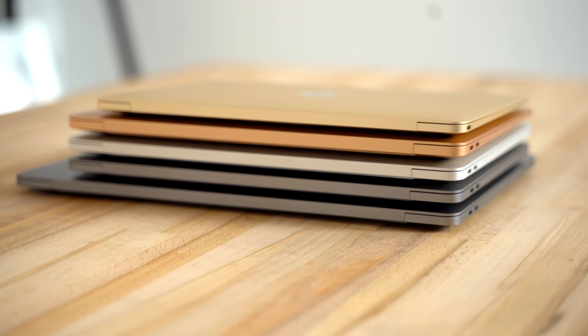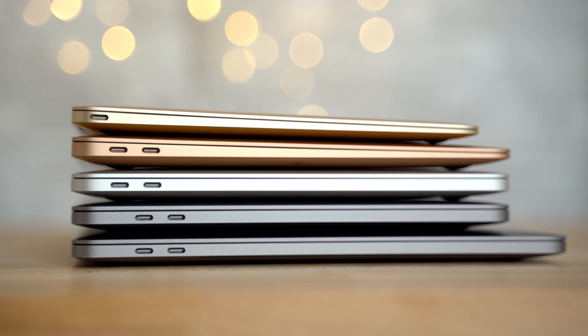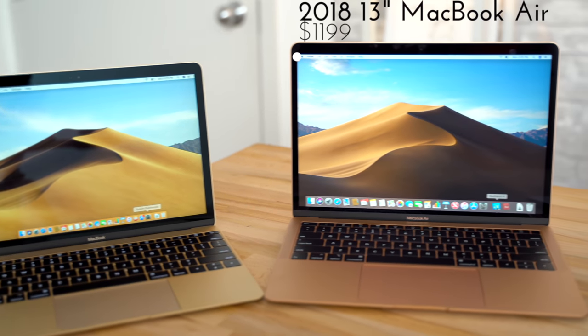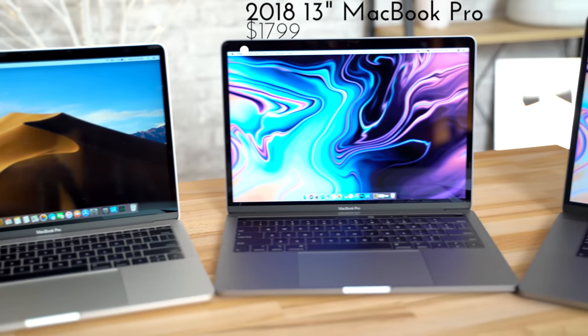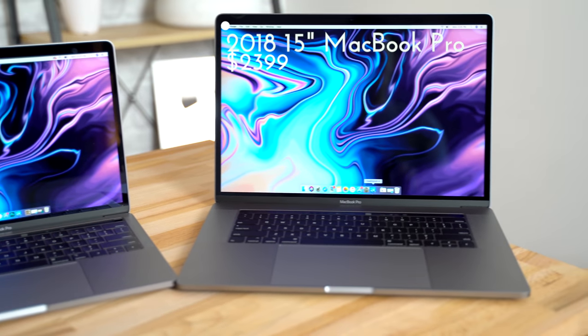The holidays are quickly approaching and you're probably trying to figure out which MacBook you should buy, whether it's for yourself or as a gift. Today we've got every MacBook from Apple's current lineup, all base models, including the 13-inch MacBook Air, the 12-inch Retina MacBook, the 13-inch non-touchbar MacBook Pro, the quad-core 13-inch MacBook Pro, and the 6-core 15-inch MacBook Pro.